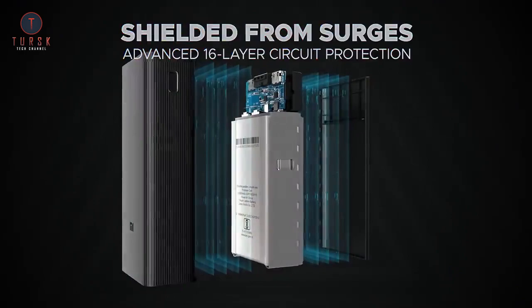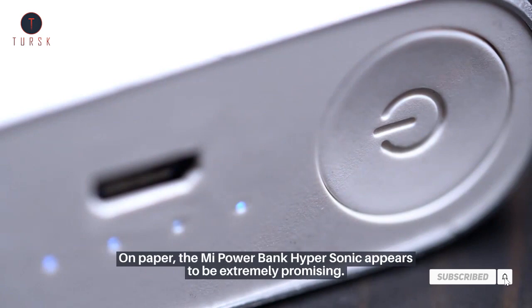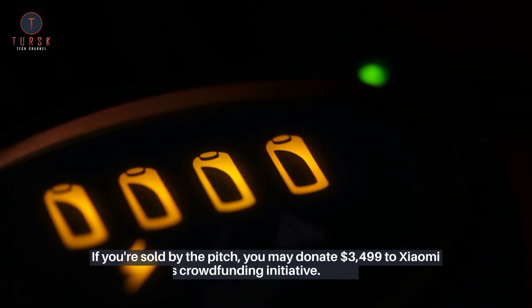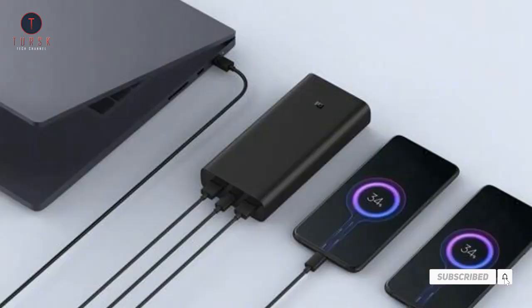On paper, the Mi Powerbank Hypersonic appears to be extremely promising. At this price point, it's the only power bank in India that combines such variety, mobility, and quick charging capabilities. If you're interested, you may back it for ₹3,499 via Xiaomi India's crowdfunding initiative. The crowdfunding campaign will run for 15 days with a target of 2,500 units, and orders will begin to ship on September 15.